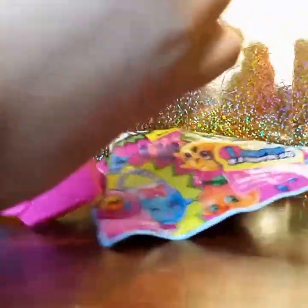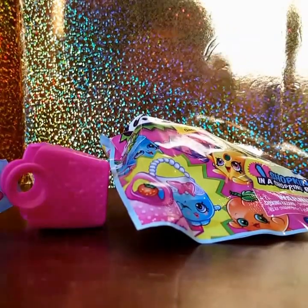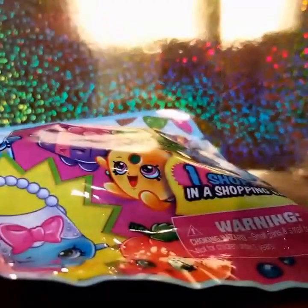This is our second Shopkins blind bag, let's open it. It's like a peachy one. I've never gotten this before — is that a peach? Let's see... it's under Fruit and Veggie. Oh, that's April Apricot! It's so cute!